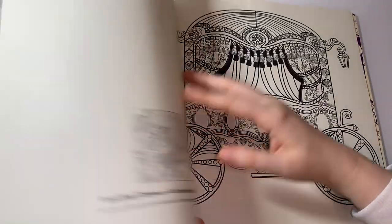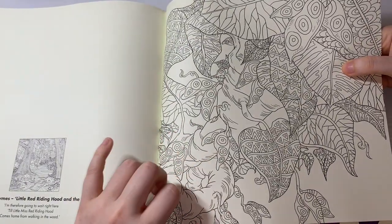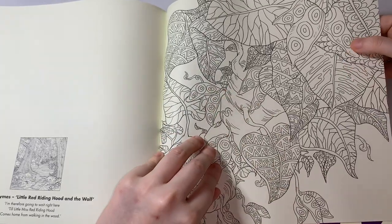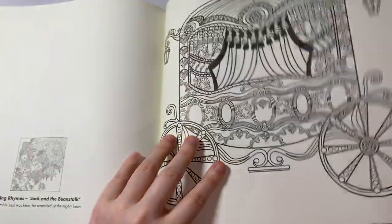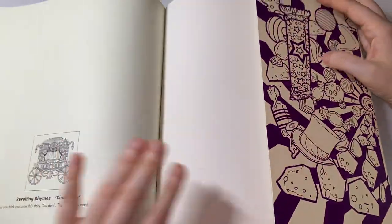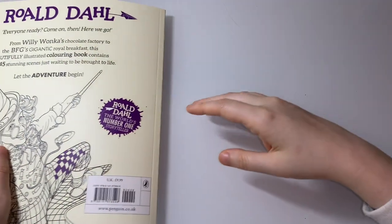This one is Jack and the Beanstalk — that'll be really good to colour in all different shades of green, really fun to do. This one is from Cinderella. And you have a flap at the end here, and that is the end of the book.